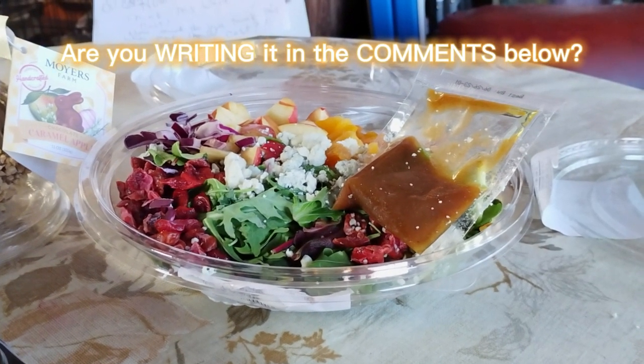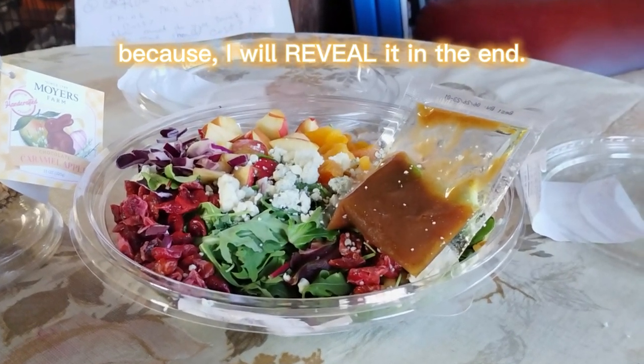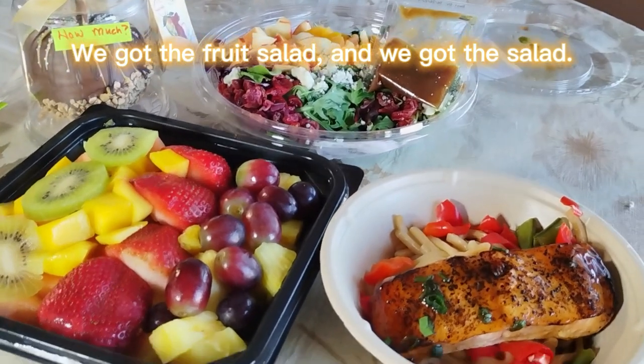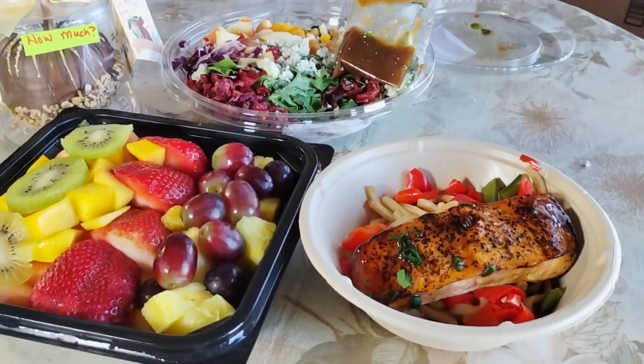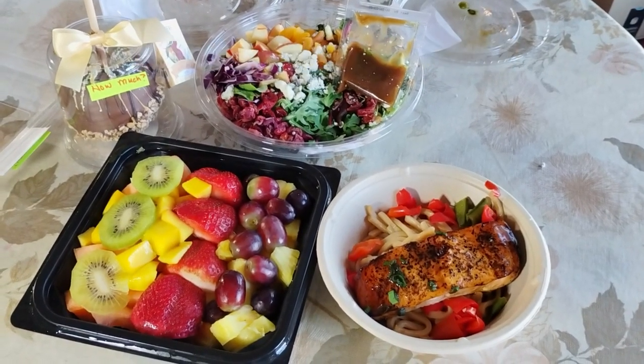Are you writing it in the comments below? I really want to see your comments because I will reveal it in the end. We've got the salmon, the fruit salad, and the salad. How much for those three items? One meal.